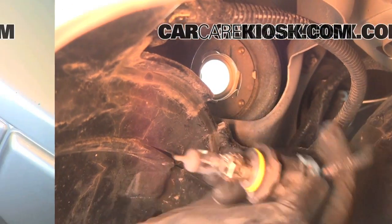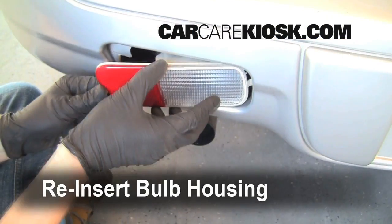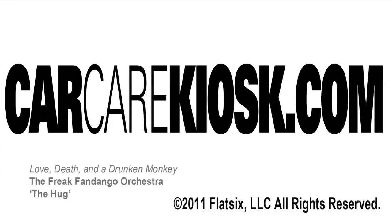From headlights to taillights, turn signals and more, we've got it all at CarCareKiosk.com. So get started by clicking the link below. Remember, we've got exactly what you need at CarCareKiosk.com, where it's always free and always fun.